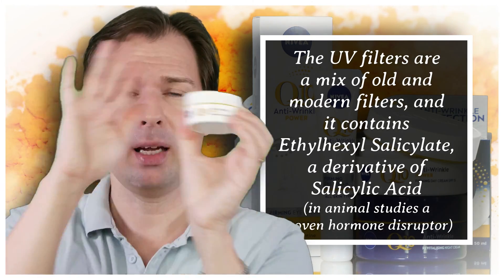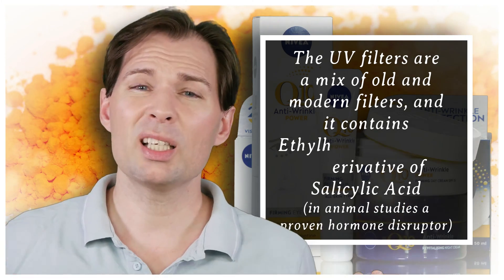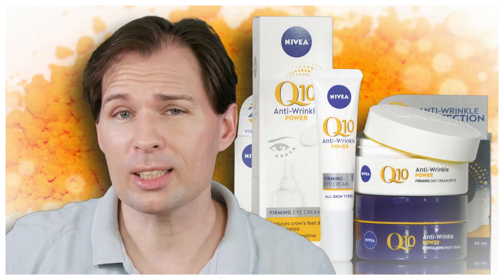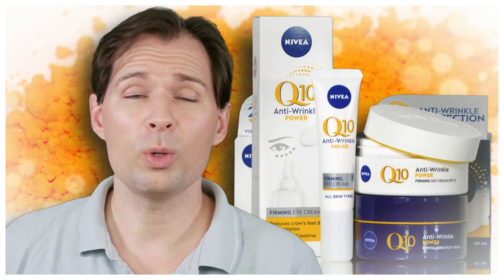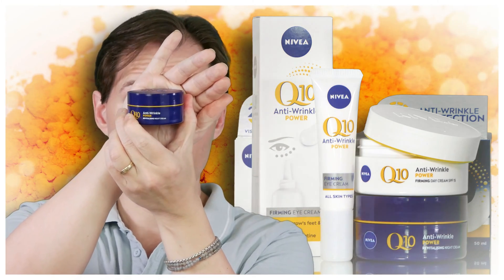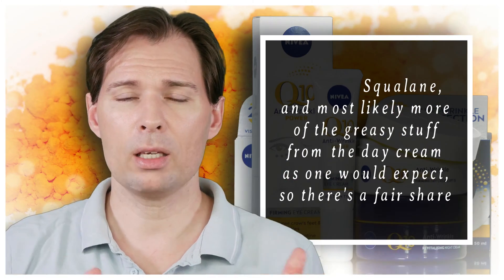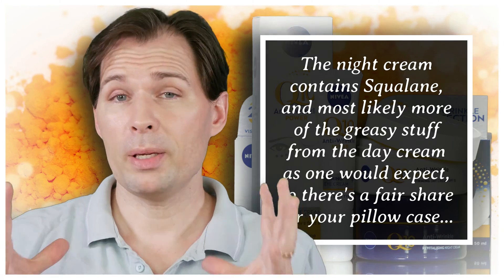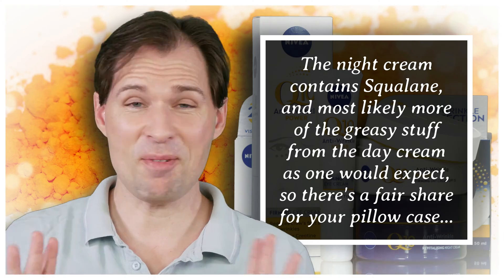When I tried the night cream, I had just cleaned my face and put it on in the evening, so I slept with it overnight. I don't think something will happen just overnight — it is more in the long run that these ingredients can be hormone disruptors. It was more greasy on my skin, but apart from that it felt okay, and my skin felt a bit more plump the next day — though there was another reason for that, which I'll get to later.